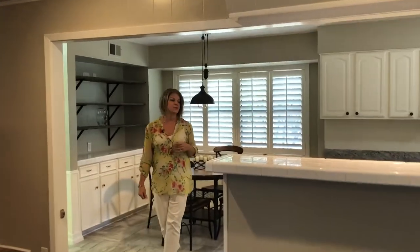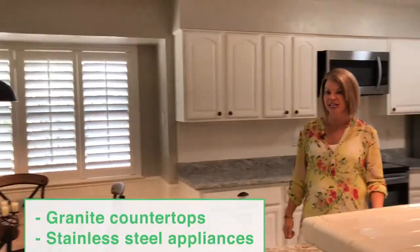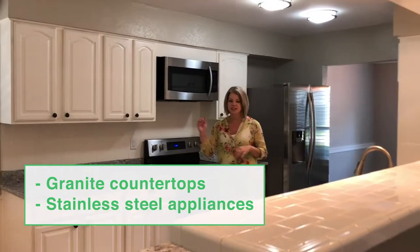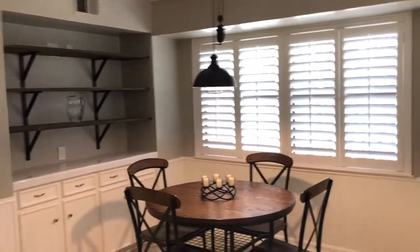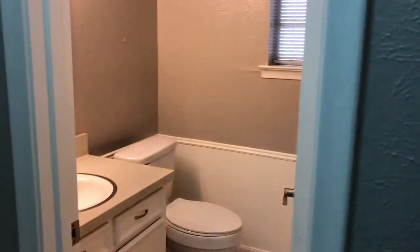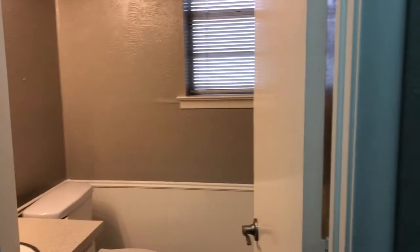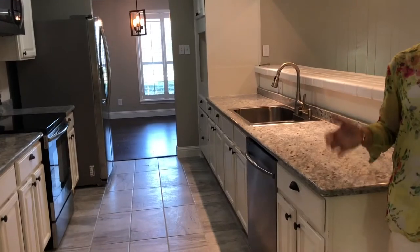Through the family room we'll find this updated kitchen. It has beautiful granite, updated lighting, and appliances. I love this awesome open pantry. Off the kitchen and breakfast area you'll find a powder bath and a full-size washer and dryer area with cabinets. Throughout the kitchen area there's also beautiful new tile in gray tones.